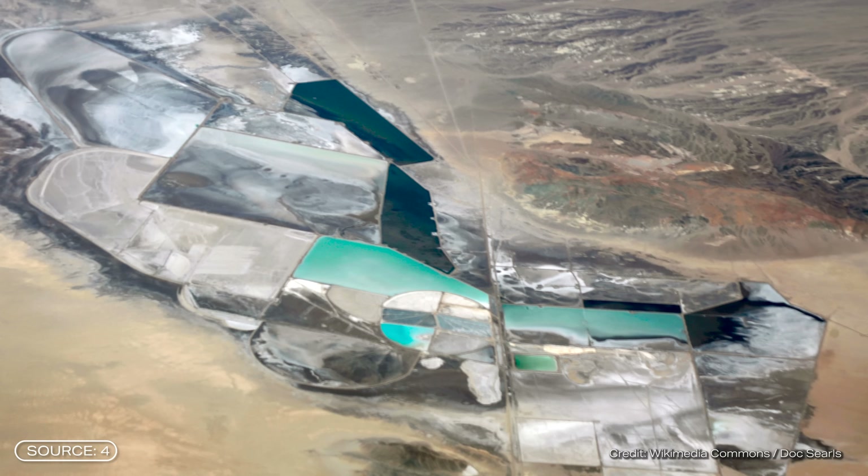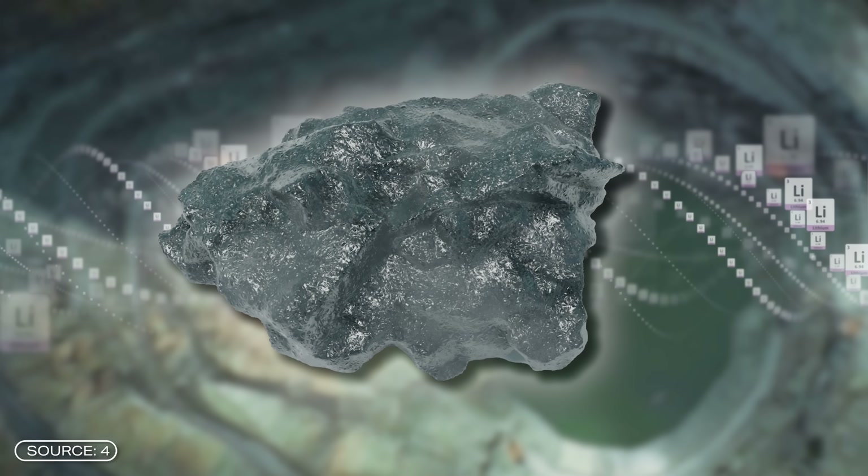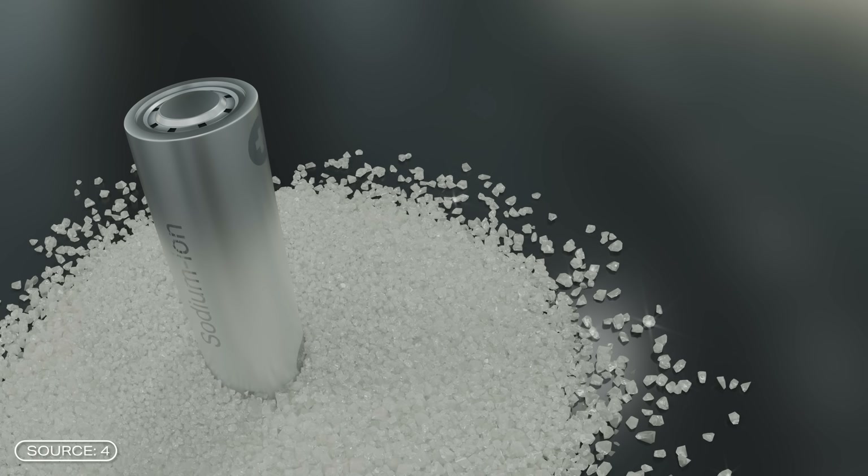And that's mainly for two reasons. Lithium is a limited resource and it's not evenly distributed around the world. This means that potential supply bottlenecks play a role, and there is also a strong dependency on other countries — especially China. And that's exactly why we need other types of batteries. A lot of research is already being done in this area and some alternatives, such as sodium-ion batteries, sound very promising.